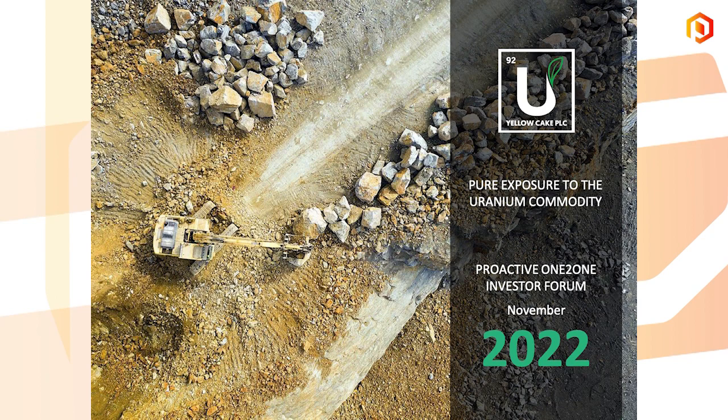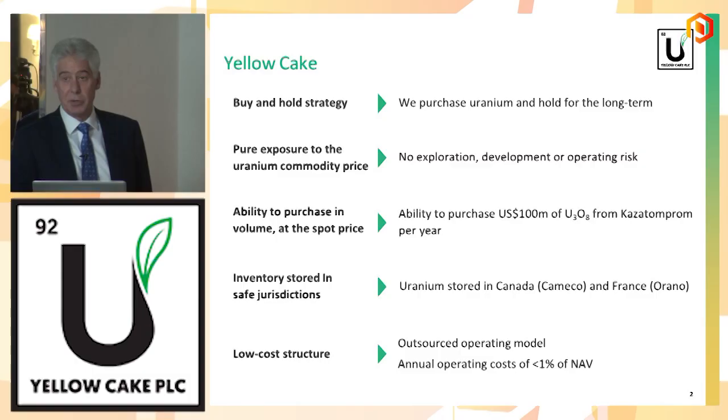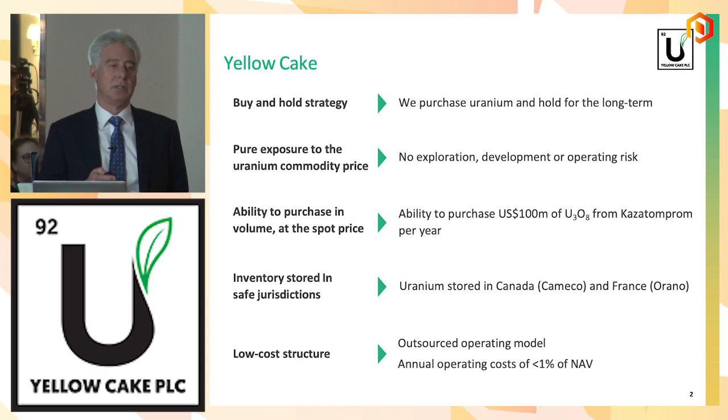I'm going to spend just a few minutes on Yellow Cake itself, simply because it's a very, very simple story. There's not a lot to cover. I think the really interesting story is the uranium market and the nuclear sector of the power generation market. On Yellow Cake: we own physical uranium. I'll go through the balance sheet in the next slide. We have a buy and hold strategy. We don't trade our uranium because we've created a vehicle for investors to take a view on the underlying uranium commodity.